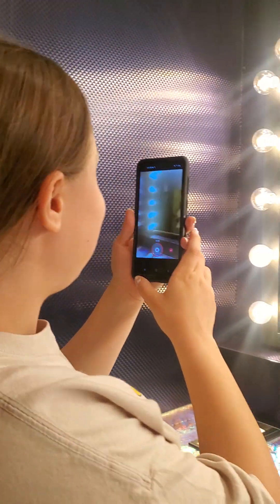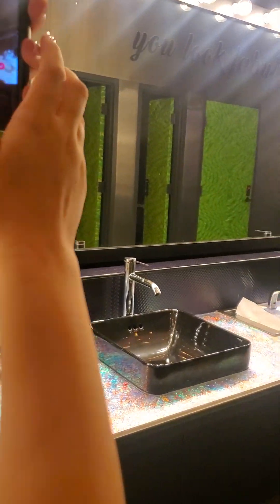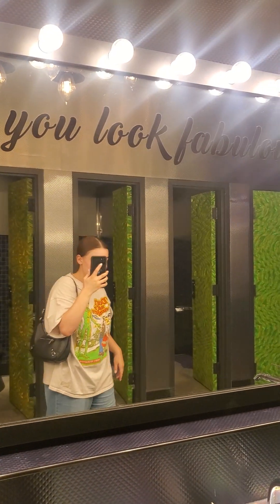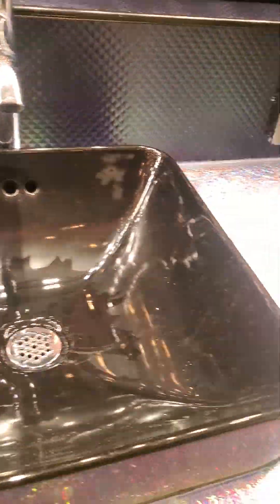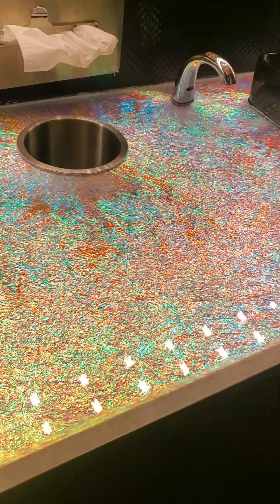And then look at this nice lighting. And then it says, 'You look fabulous,' which is so nice, because you guys do look fabulous. And then these sinks are black, and they're pretty cool. And then look at how cool this countertop is — it's like metallic foil. It's so pretty. Look at how cool that is.